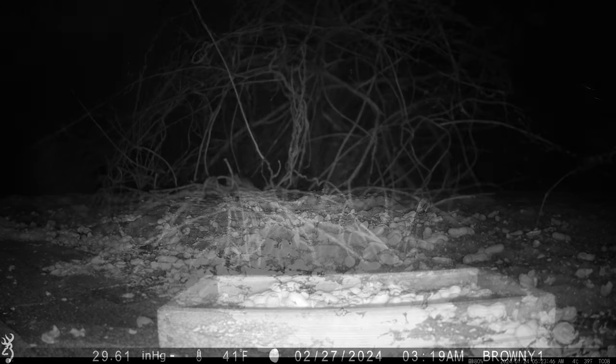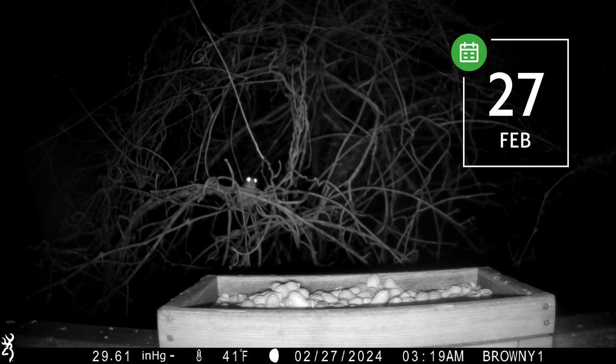Whoa! Now that I've moved the deck feeder, squirrels can easily get to it from a nearby oak.